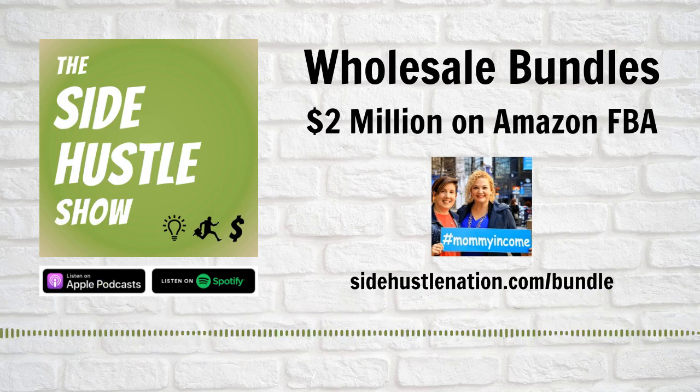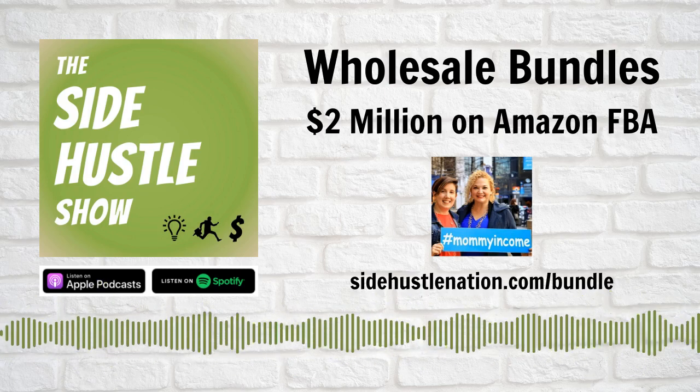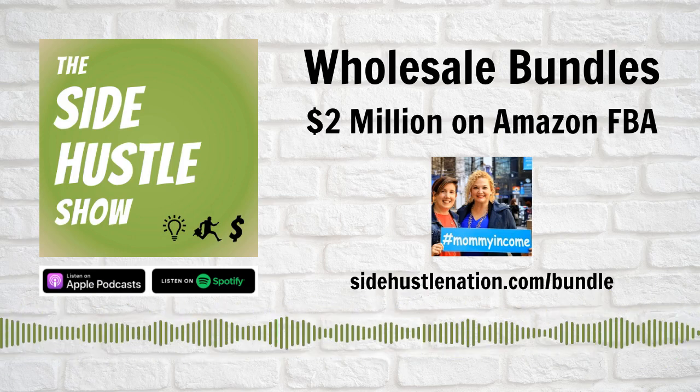Wholesale Bundles on Amazon — how to step up your FBA business in profit margins by bundling popular products together.